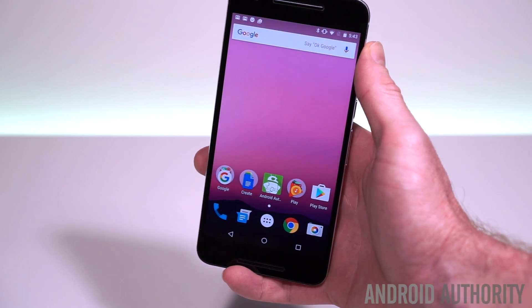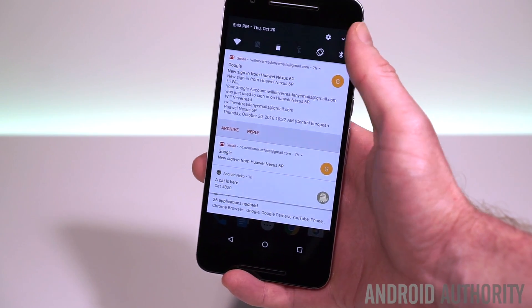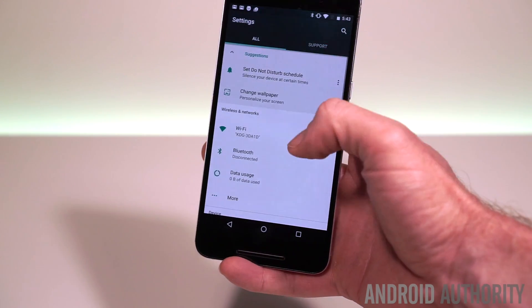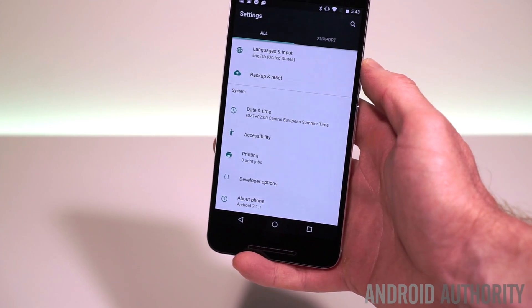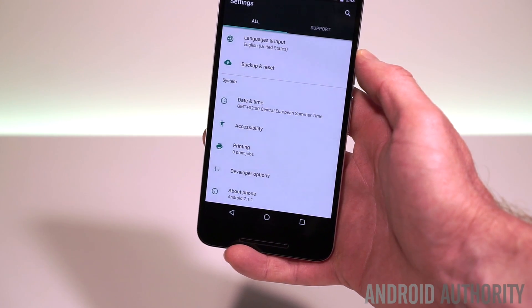So what else is new and what else is missing? Unfortunately, it looks like access to the System UI Tuner has been removed in Android 7.1 on the Nexus. If you long press on the settings icon up here, that'll just take you straight into the settings menu — it won't provide access to any of the customization options we had access to before. That also means that things like night mode and dark mode are not going to be making an appearance until potentially later on.